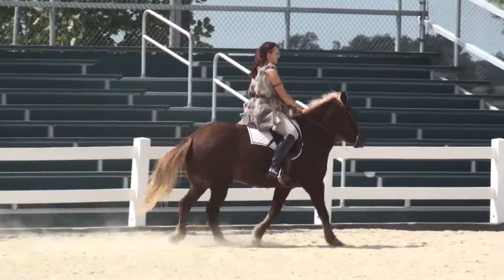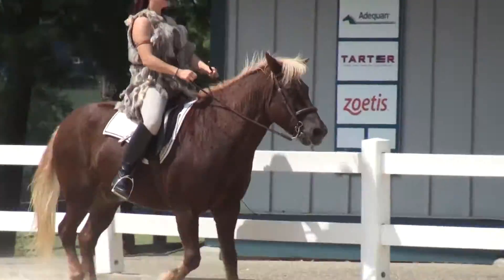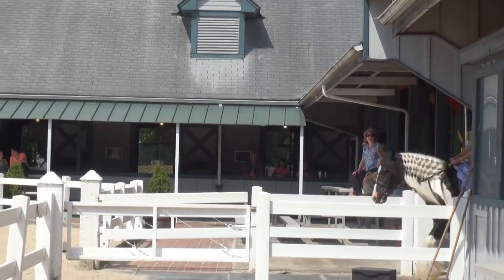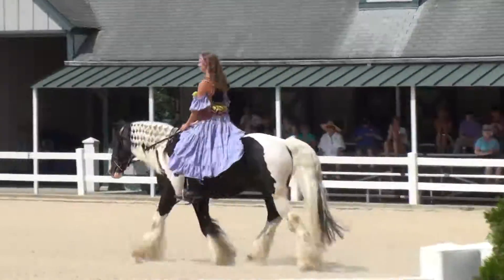Now another natural gait unique to this breed is the flying pace. During races in wide open spaces, speeds can reach 30 miles an hour. That's so beautiful.